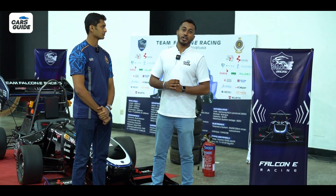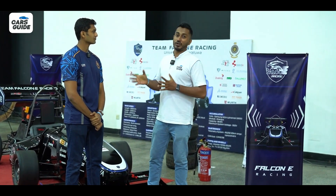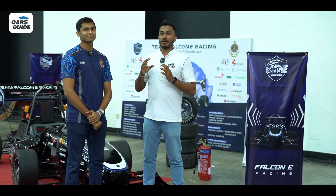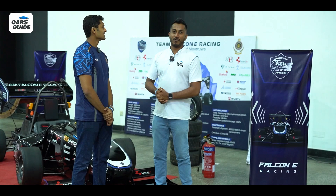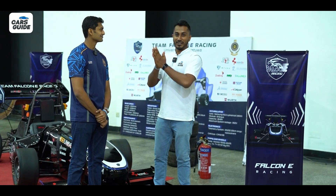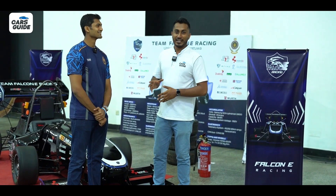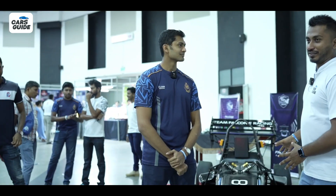At the BYD EV Motor Show 2024, we meet a group of students from Morotoo University — Falcon E Racing. We have Veehan here, and his twin brother Deehan, both wearing the same outfit. We'll talk about the car first, and about them later.